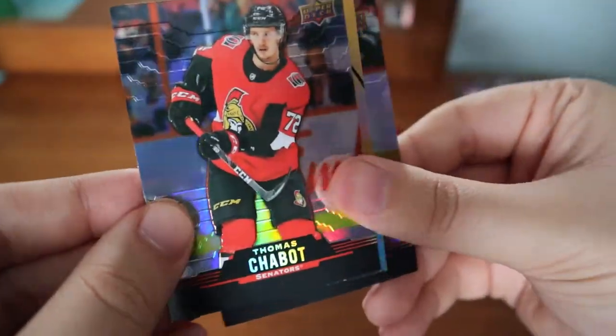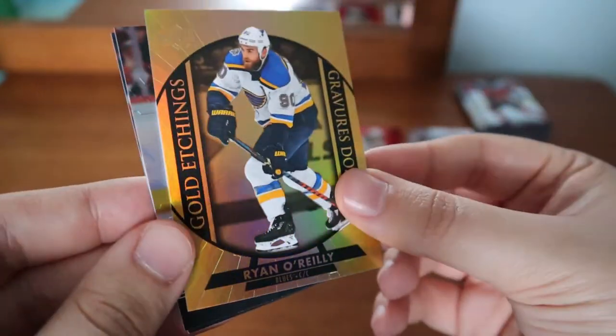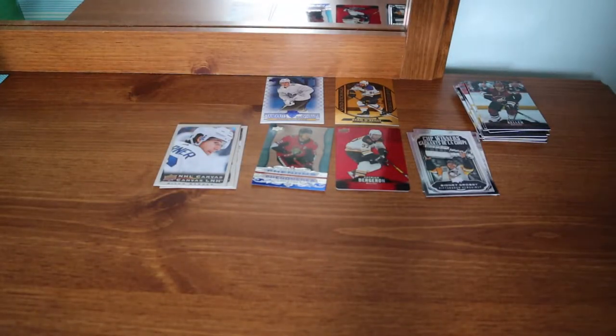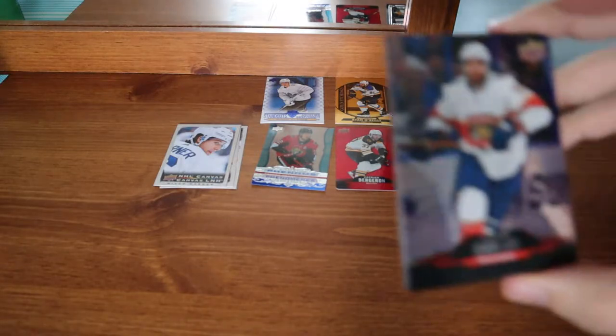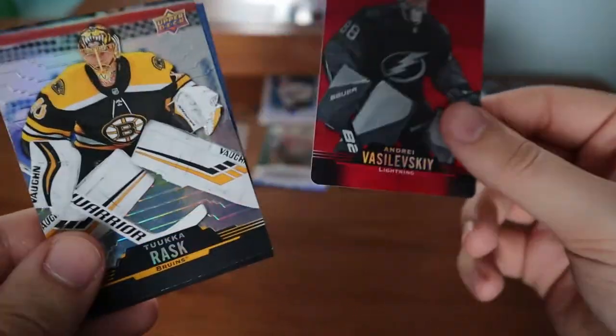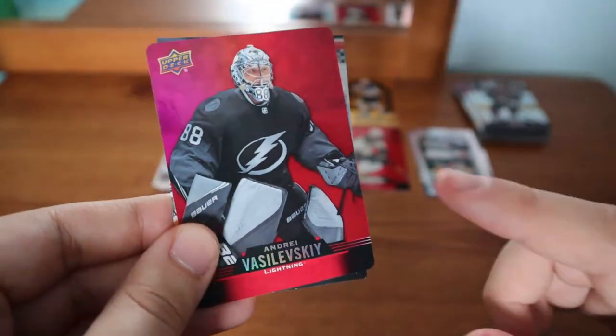Thomas Chabot — double. Clayton Keller — I don't think I have yet. Ryan O'Reilly gold etchings — absolutely love that. Obviously that doesn't include him with the C, but it's still really really cool. Aaron Ekblad. Tuukka Rask.